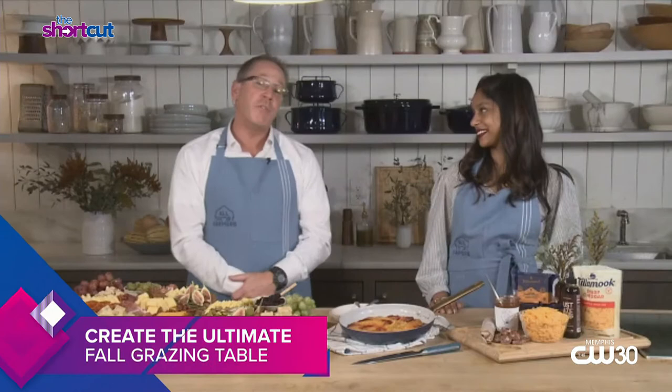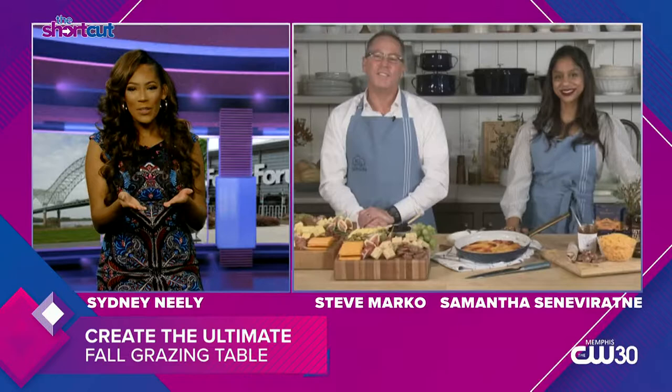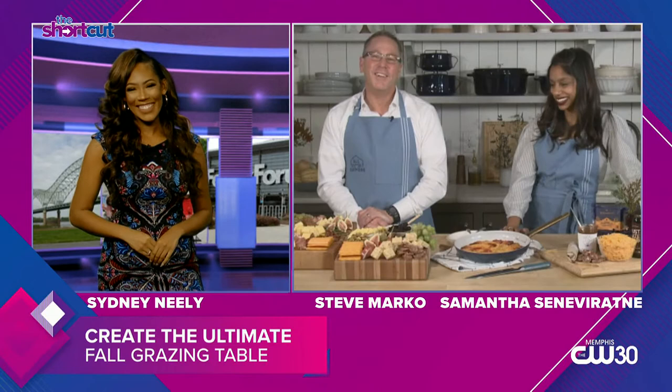We're so excited to partner with Tillamook cheese. We have created an All for Farmers marketplace where you can shop for beautiful items for your home or your kitchen, also some really nice handcrafted food items, Tillamook cheese of course, and a percentage of the proceeds go directly to farmers. And if you buy this beautiful apron, 100% of the proceeds go to the American Farmland Trust. That sounds so great. And now you're going to show us how to create the ultimate farm grazing table. What tips and tricks do you have for us?